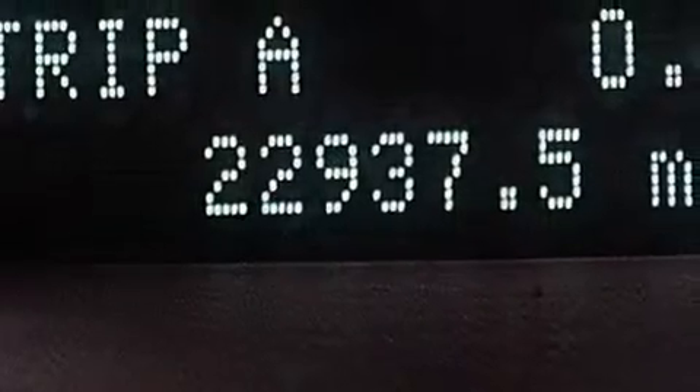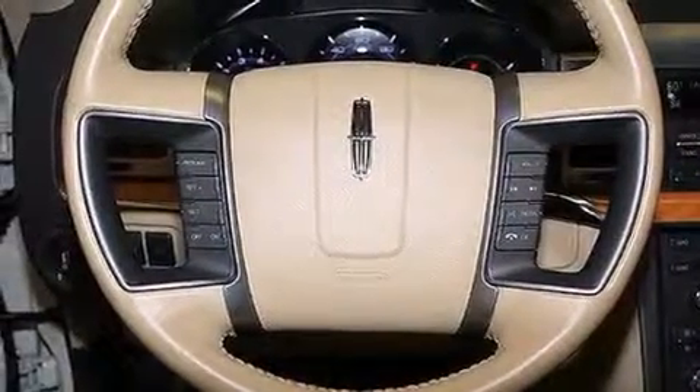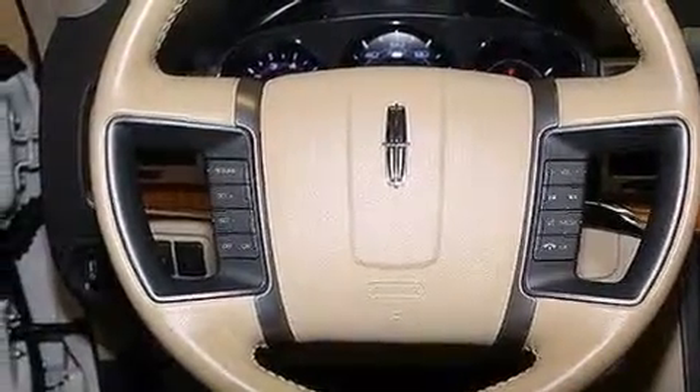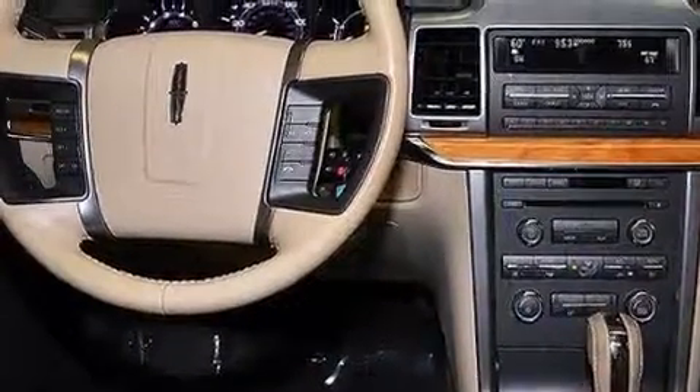The following features are also included: a low tire pressure indicator, memory settings for the seat positions so you can recall your favorite alignment with the push of one button, cruise control, and leather seats.